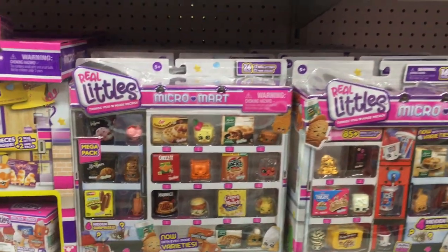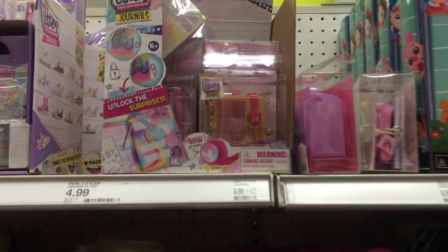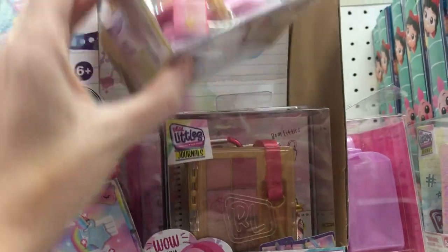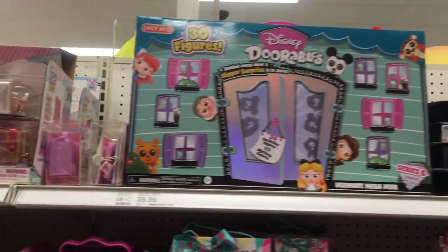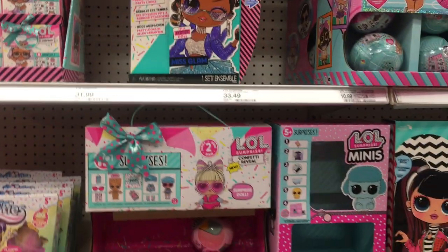Looks like they have some Micromart Real Littles. I don't see the Drop 2 big packs. They also have more of these Real Littles journals, which looks cool — there are some cool designs. I'm glad Real Littles in general has increased in popularity quite a bit — it's a good brand.